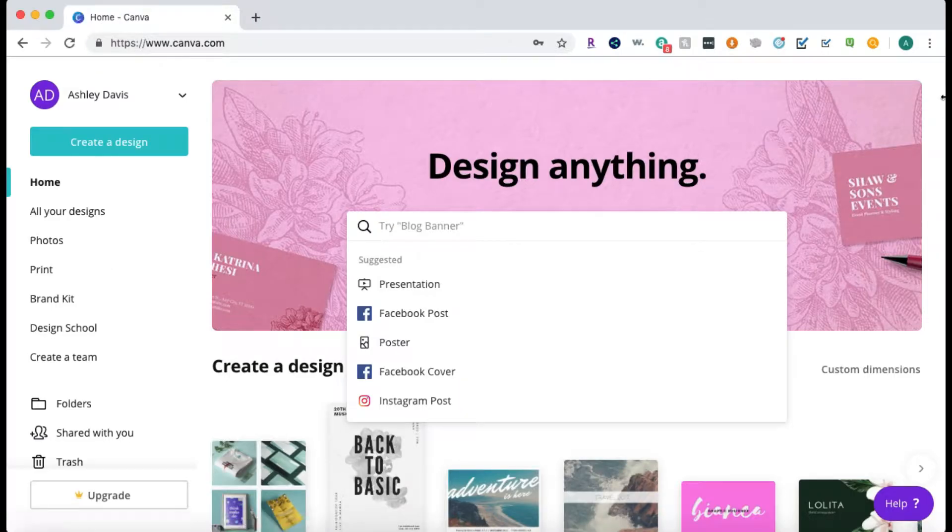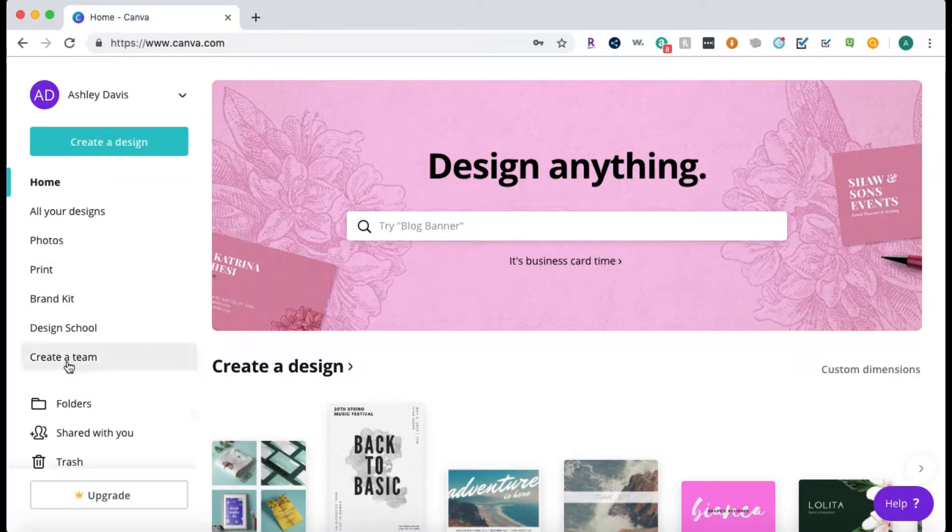When you log in, it shows things you can search and design like a presentation, Facebook post, poster, Facebook cover, Instagram post — whatever you want to do. All your designs are stored here. You can look at photos you upload, print from here (it will cost you), and you can collaborate with a team if you have people you work with.